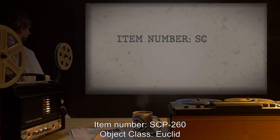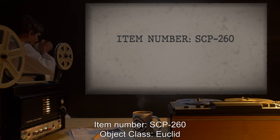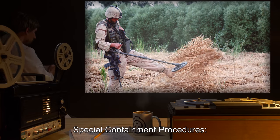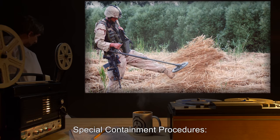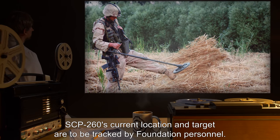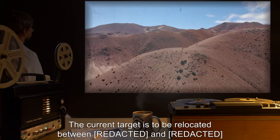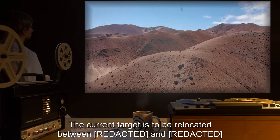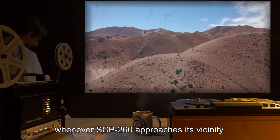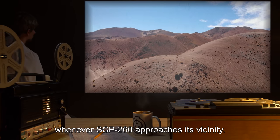Item Number SCP-260. Object Class: Euclid. Special Containment Procedures: SCP-260's current location and target are to be tracked by Foundation personnel. The current target is to be relocated between sites due to the nature of the intervening terrain, whenever SCP-260 approaches its vicinity.